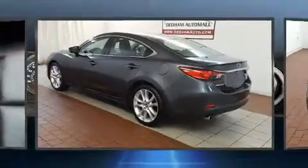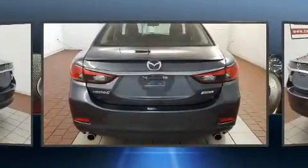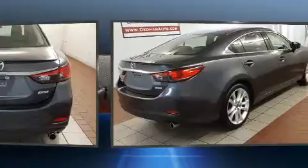Introducing the 2014 Mazda Mazda 6. With just over 45,000 miles on the odometer, this four-door sedan prioritizes comfort, safety, and convenience.